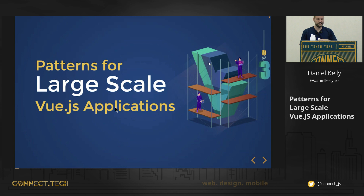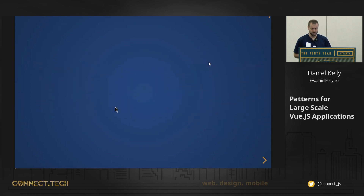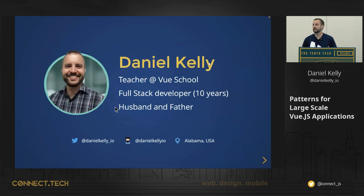Welcome everybody. This is the Patterns for Large-Scale Vue Applications talk, and I'm excited to be here with you guys. I've got a very interesting setup going on here — I'm going from a Zoom meeting on my laptop here to a connected Zoom on another laptop, which is actually being shared to the screen. So if at any point I get kicked out of the meeting, bear with me. My name is Daniel Kelly.